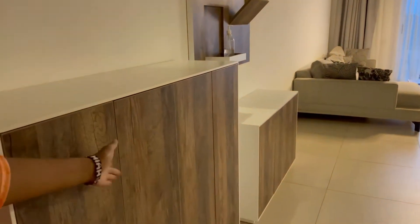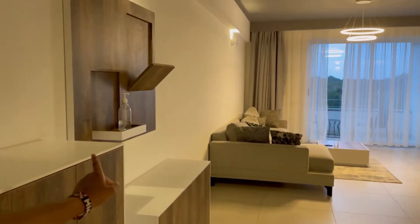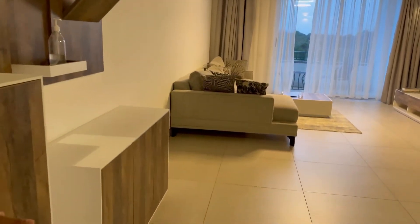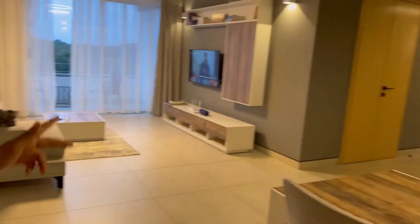The minute you get in, there's a small cabinet where you can put your shoes and stuff. Next is another cabinet where they have hand sanitizer — they're preventing COVID and all of that.